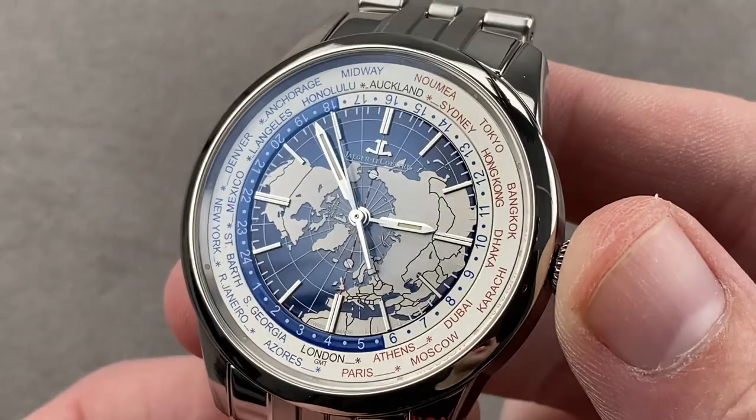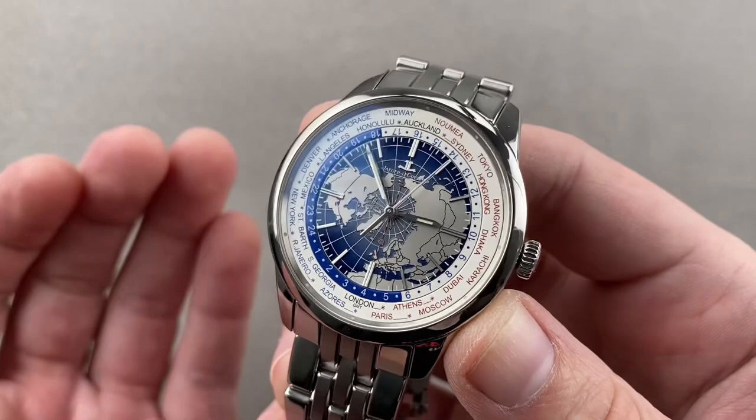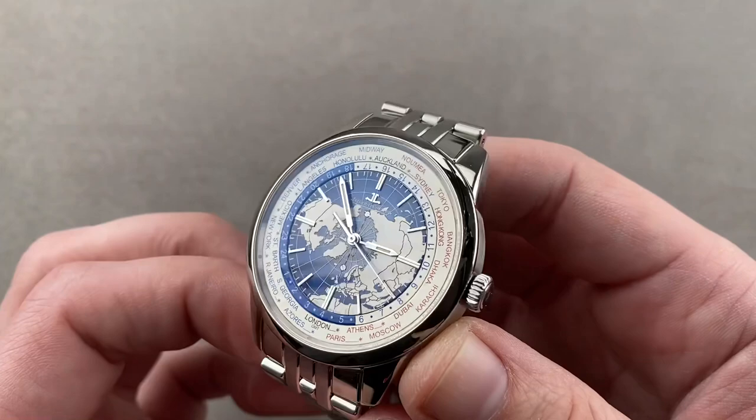Today we're discussing a watch launched in 2015 that celebrates a decades-old legacy at Jaeger-LeCoultre, dating back to the 1958 Geophysic. That was effectively Jaeger-LeCoultre's answer to the Patek Philippe Amagnetic and the Rolex Milgauss of its era — an engineer and technician's watch. This is a grand luxury timepiece from the Geophysic family: the Geophysic Universal Time, featuring deadbeat second and world time.